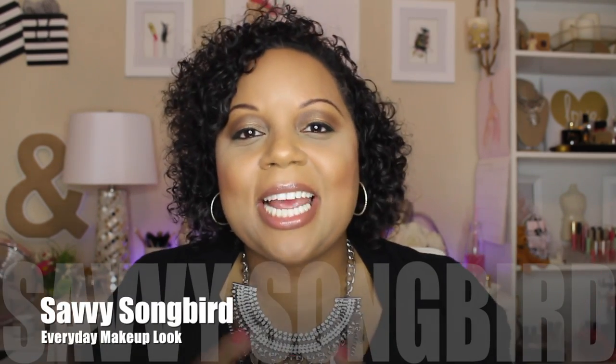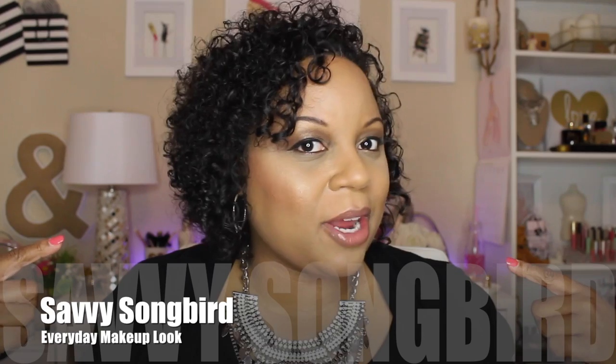Hi everyone and welcome back to my channel. Today's video is going to be on this makeup look that I'm wearing right now. This is an everyday makeup look and I'm going to take you guys through my steps to make up my face on a daily basis. I generally skip a lot of steps I would use for a special occasion when I'm going to work, because you don't have as much time in the morning. This is a much simpler face and it should be very easy for anyone to try.